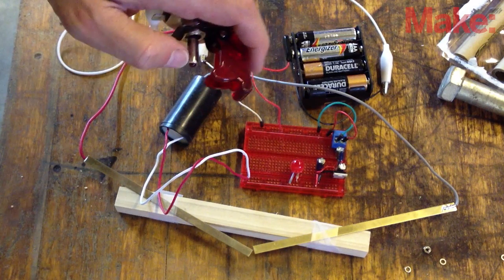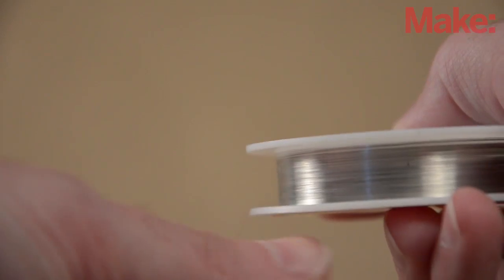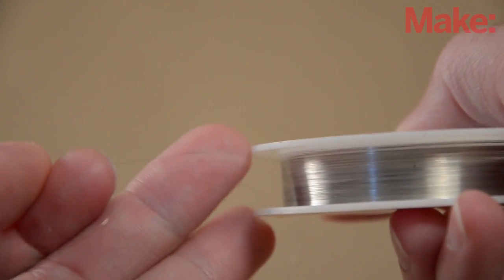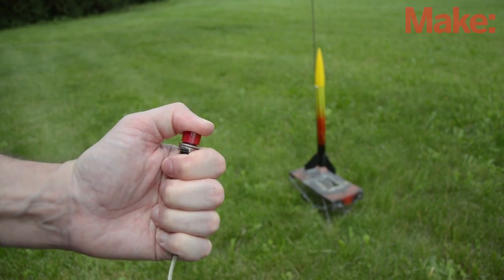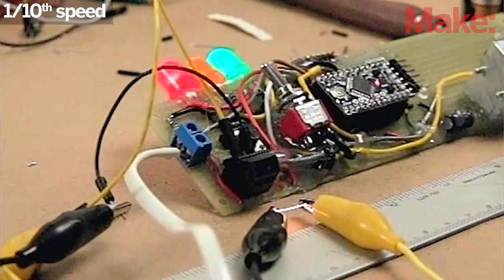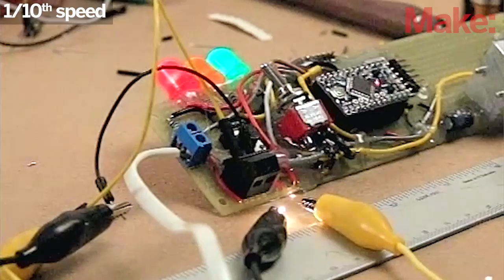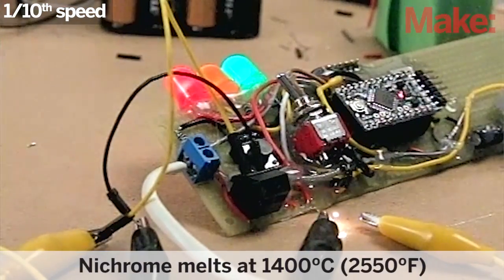The next question is how to ignite it quickly and reliably. My first attempt with a spark gap generator is pretty, but doesn't create enough heat to ignite anything. The next option is nichrome wire — it's what's in your toaster and can reach over a thousand degrees when current runs through it. I tested a bit of 40 gauge nichrome wire and found it got hot enough to melt in about 1/40th of a second, which I hope is fast enough.